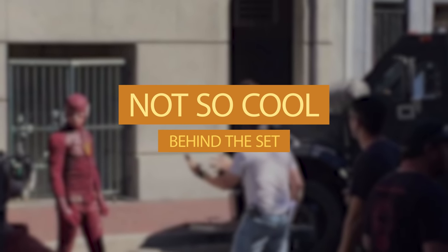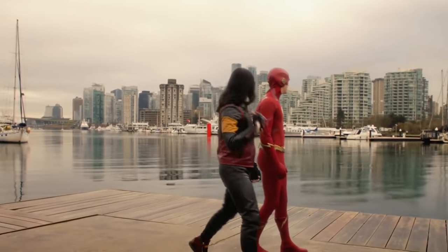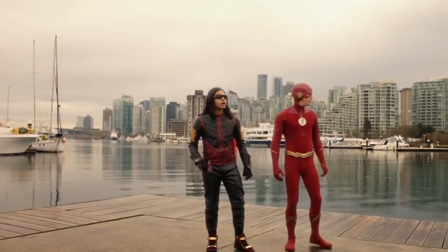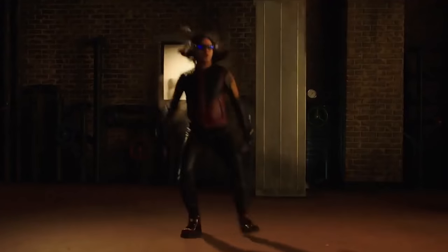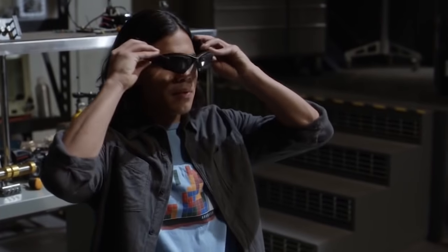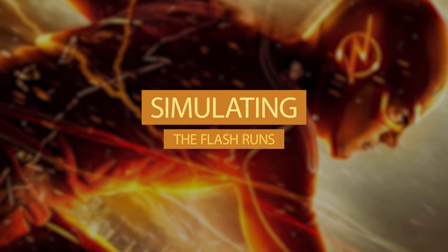Number 8: Not so cool behind the scenes. This one is not about Barry — it's about Cisco instead. He looks cool with those goggles on the show, but on set this is not the case. When you do a lot of running and jumping around, things don't stay in place, and that was the case with his superhero goggles — they started falling off his nose. So Carlos had to stop the scene and put them back in place. At least it turned out awesome in the show.